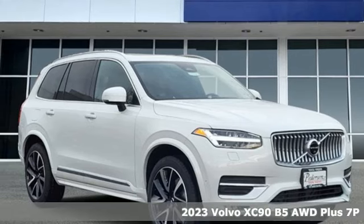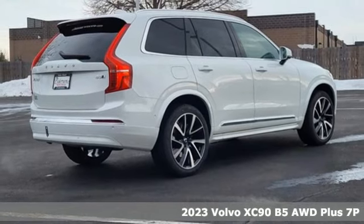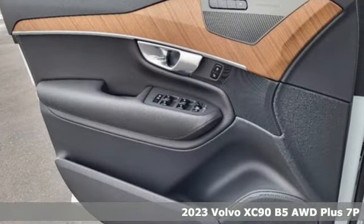It's a new 2023 Volvo XC90. In its element, in all the elements, this XC90 puts you in command of an exhilarating drive.